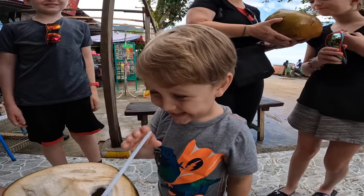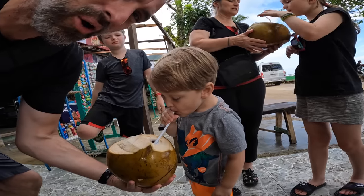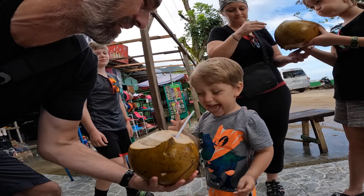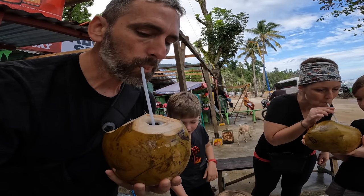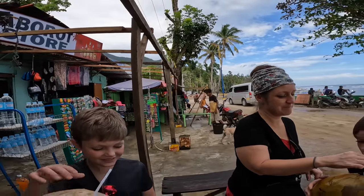Forrest's trying to get drips. There was a time not that long ago where Forrest was not a huge fan of these coconuts. I'm glad his palate is evolving. This one's a little sour.